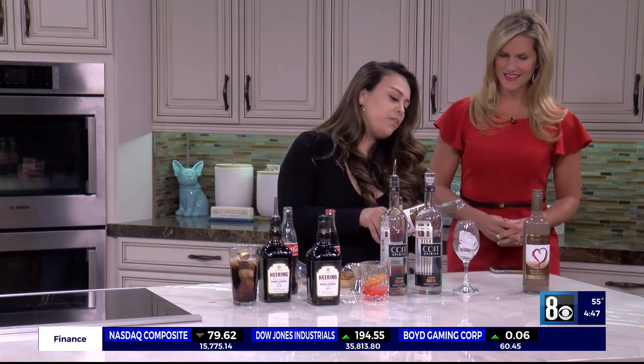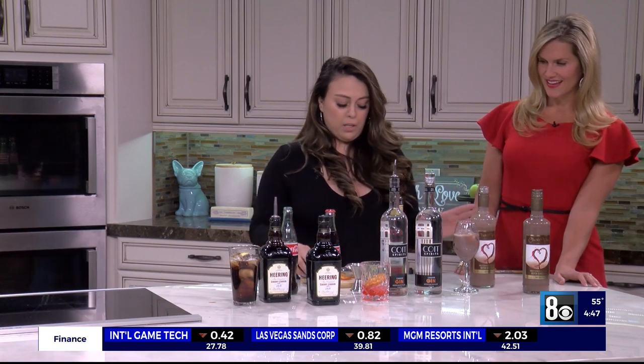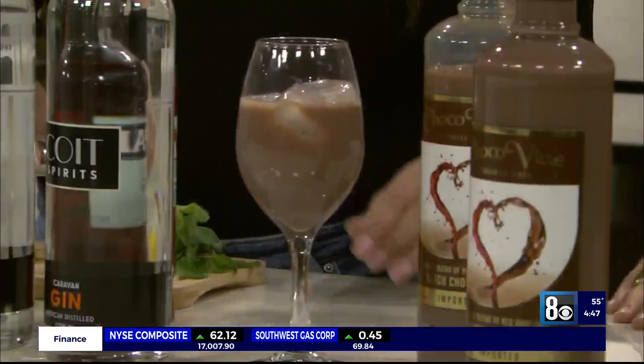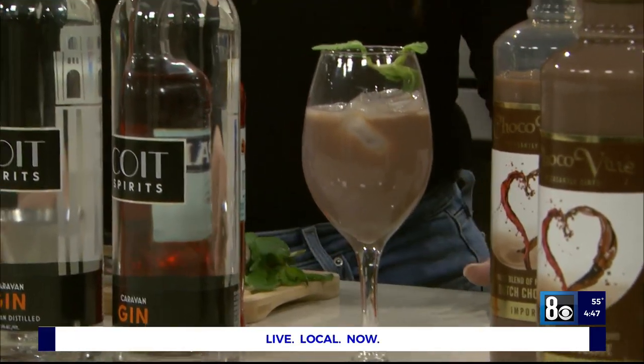For dessert we have the Choco Vine. This is actually a French Cabernet made with Dutch chocolate. You can serve it on ice or you can serve it chilled. This is really good after a meal — it's definitely your after-dinner drink. You're going to top that off with a little mint to give it a little ambiance.